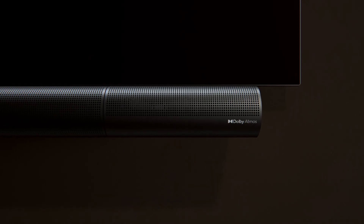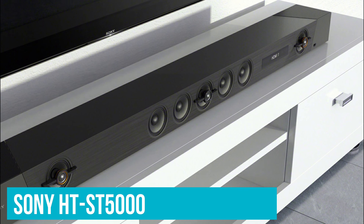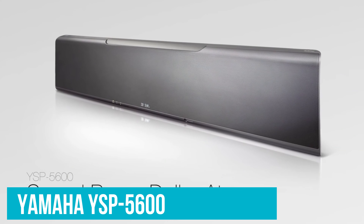There are already lots of soundbars that support Atmos, including the LG SJ9, Sony HT-ST5000, and Yamaha YSP-5600.